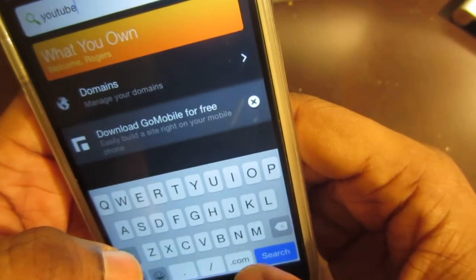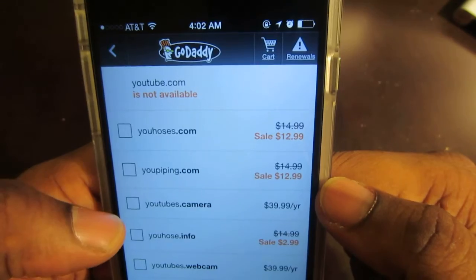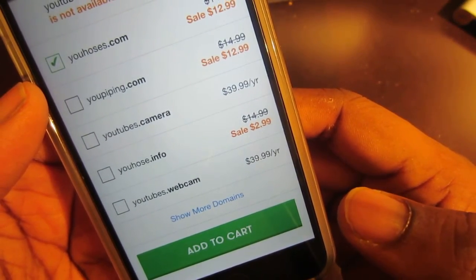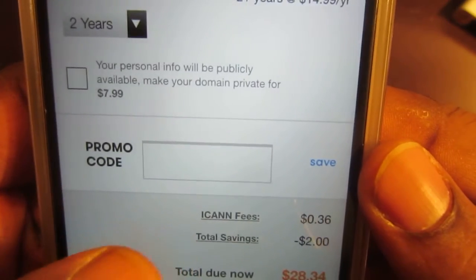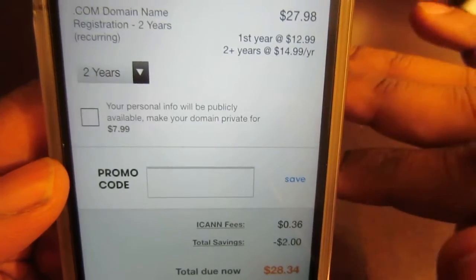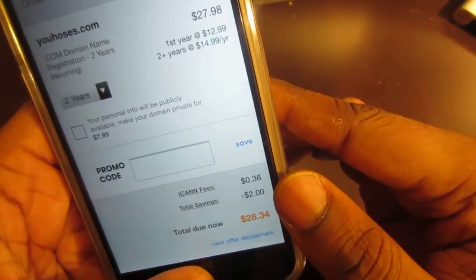Hopefully this won't still have my information saved. Let me show you how that works. Let's say we want to get this one right here — youhoses.com, whatever this is. So if we wanted to get that, you would add it to the cart and then get ready to check out. If you have a promo code, you can use a promo code. One thing I did is I found a promo code — I just typed in 'GoDaddy promo code' and it popped up and I was able to use it. GoDaddy was going to charge me $13 for the website name and after I typed in the code, it came down to a dollar.